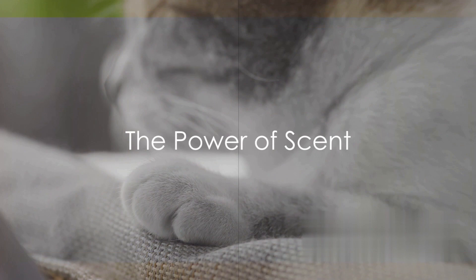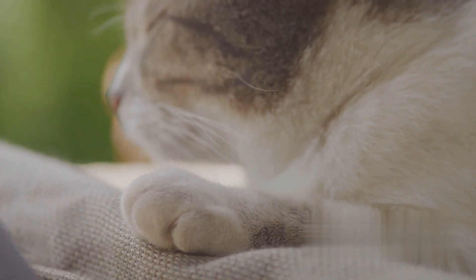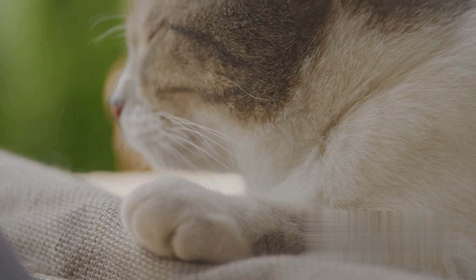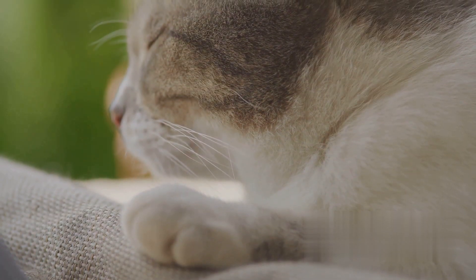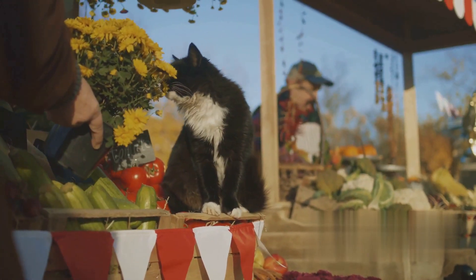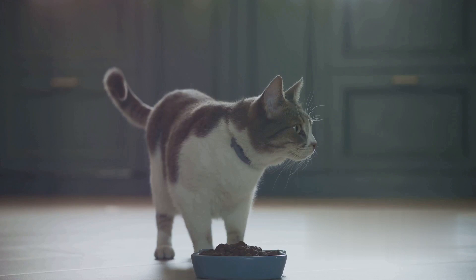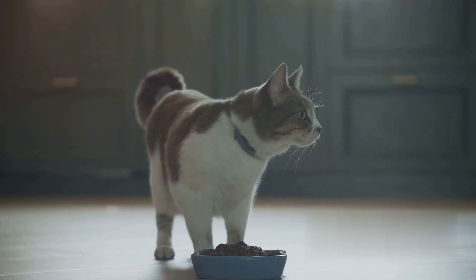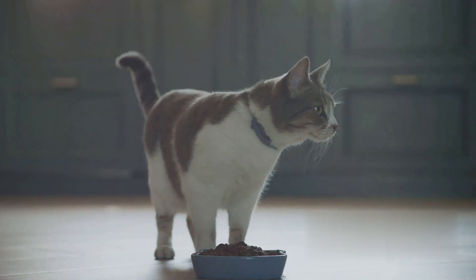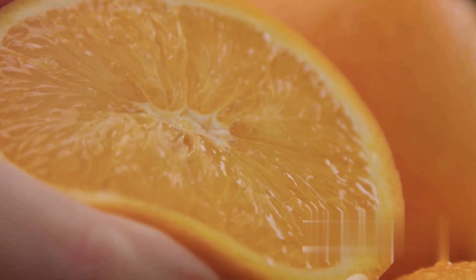First on our list is using scent as a deterrent. Cats have a very keen sense of smell — their noses are like super-powered scent detectors, and they use this incredible sense to navigate their world. Certain smells can be off-putting to our feline friends. For instance, citrus peels: cats are not fans of the strong, tangy scent of citrus.